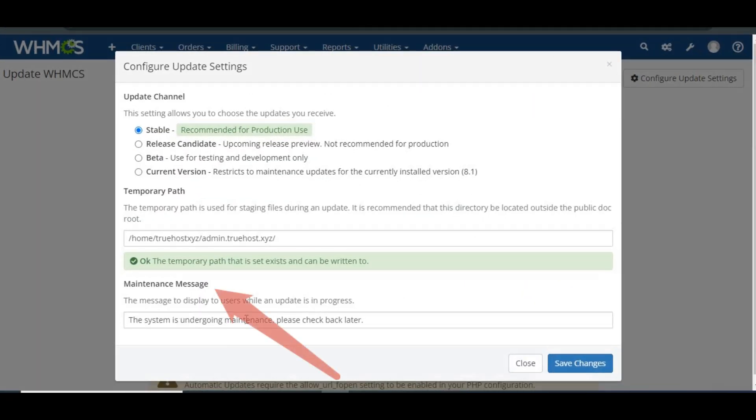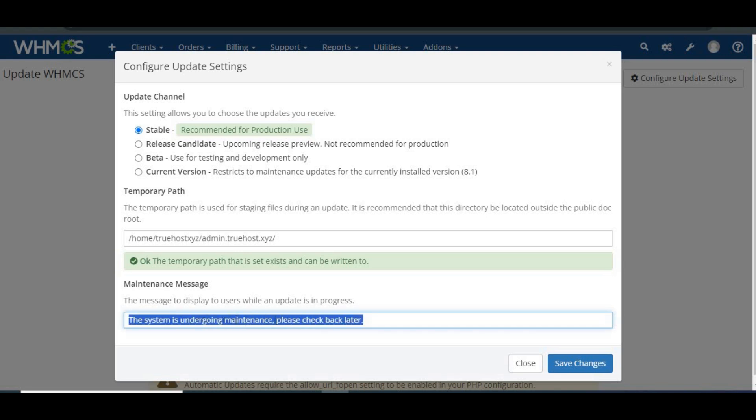Set a Maintenance Message. To keep your admins informed while the update is running, you can display a maintenance message. Go to Utilities > Update WHMCS, click Configure Update Settings, enter your message in the Maintenance Message box, and click Save Changes.